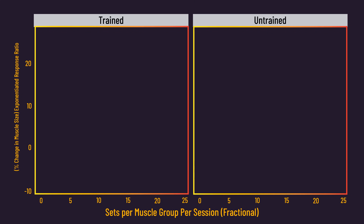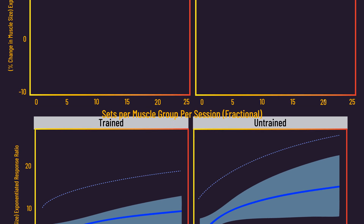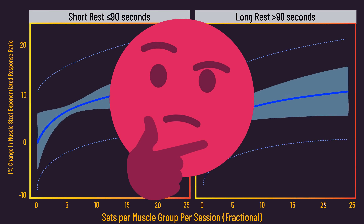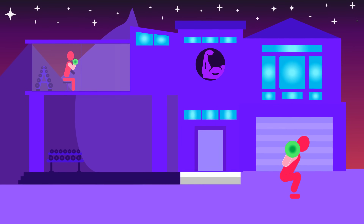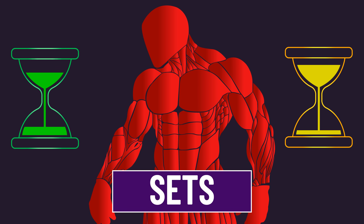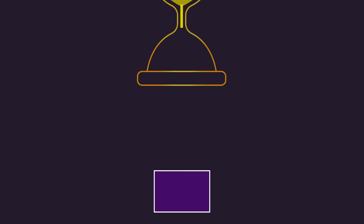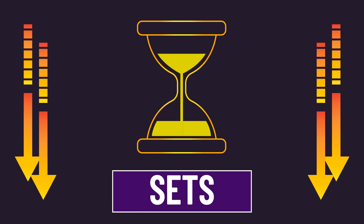Moderator analyses showed a similar relationship when focusing on either untrained or trained individuals, as well as when focusing on either shorter or longer rest between sets. This analysis on rest time is quite interesting, as we've previously discussed the possibility that set numbers and rest time between sets interact with each other — but the most recent evidence does not support this. If you're curious about the full details and my latest thoughts, you'll find it in the pinned comment.